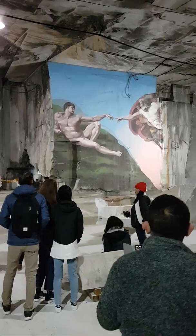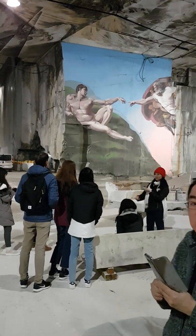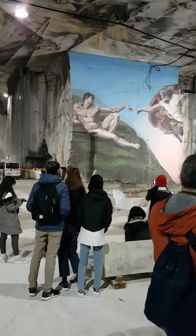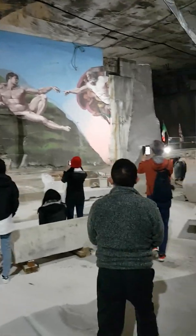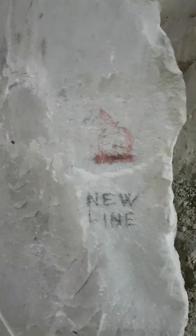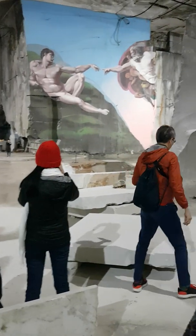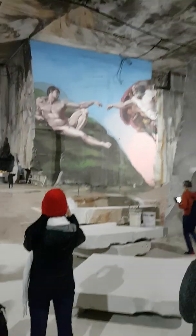Guess what that is? The Creation. That's Michelangelo's Sistine Chapel. Oh, very nice. The birth of marble. Imagine seeing God's creation in a marble cave inside of the Sistine Chapel. We didn't get to see the Sistine Chapel, but it's here.